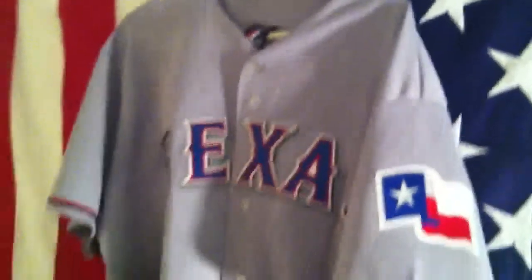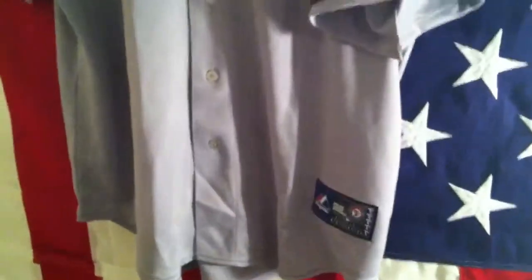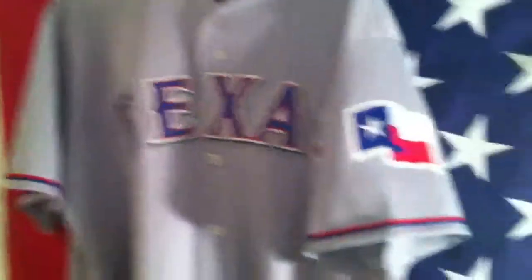I fucking found, quite possibly — probably not the Holy Grail, but a semblance of a Holy Grail for those of us who actually like our road grays. And that is an actual, real Majestic Texas Rangers road jersey.